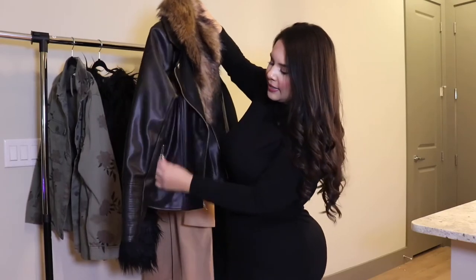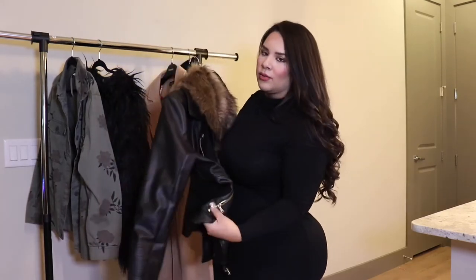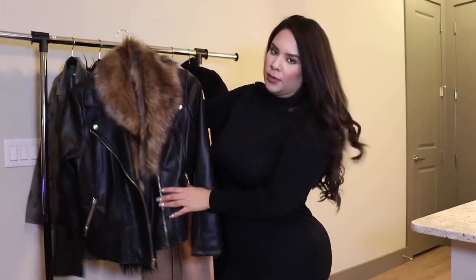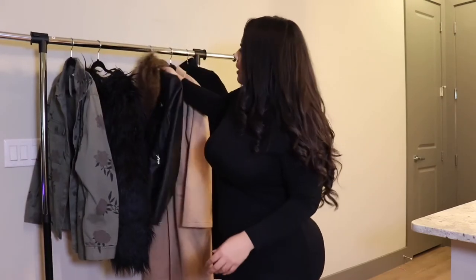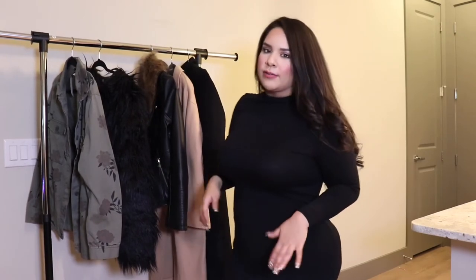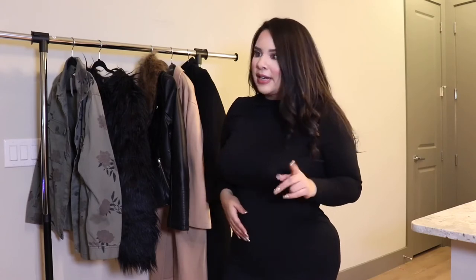I forgot to mention this one has zipper pockets on both sides — who doesn't love pockets? They're so functional. I tried to put my phone in there; it holds it but it's not as roomy as the pockets on the Old Navy coat. What I really like pockets for on jackets is that if you're cold and don't have gloves — or even if you do — you can stick your hands in your pockets and it helps.